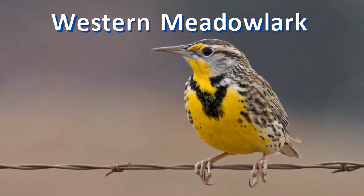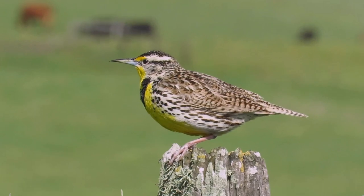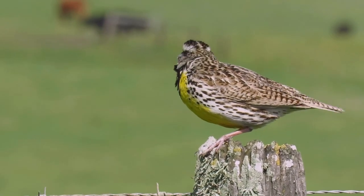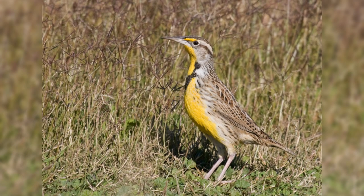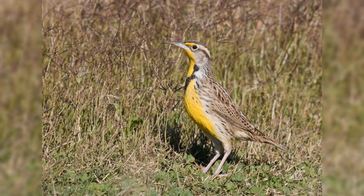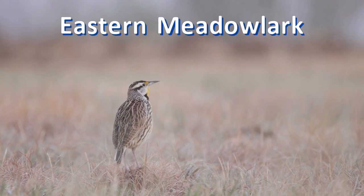To see meadowlarks, you need to go to farm country, pastures and grasslands. Western meadowlarks are in the west. They have a bright yellow breast with black necklace. They have a long melodious song — and that's good because they look very similar to eastern meadowlarks and overlap in the southern great plains. In the east are the eastern meadowlarks, also yellow below with a black necklace.